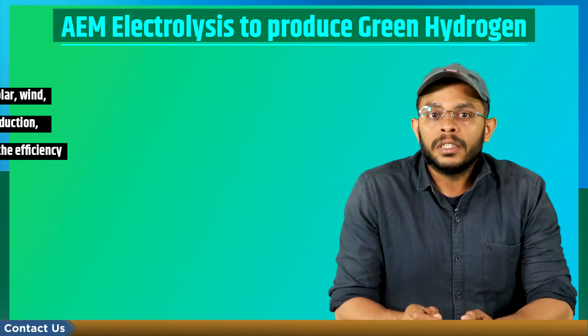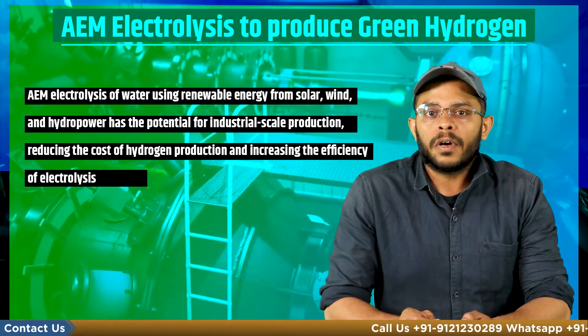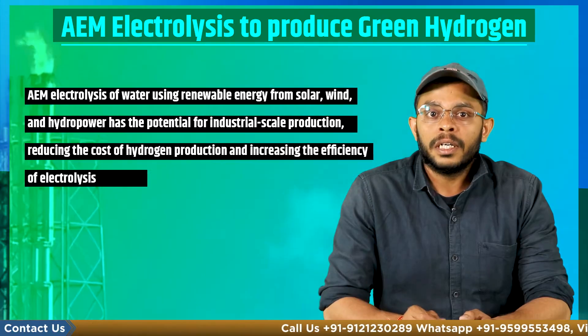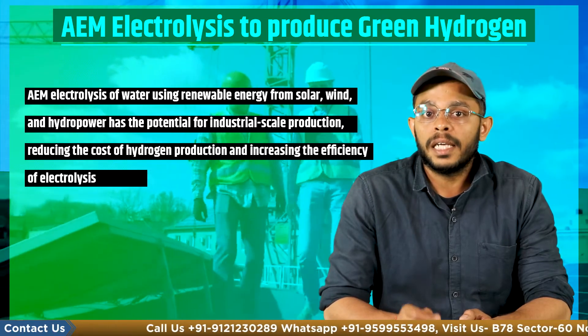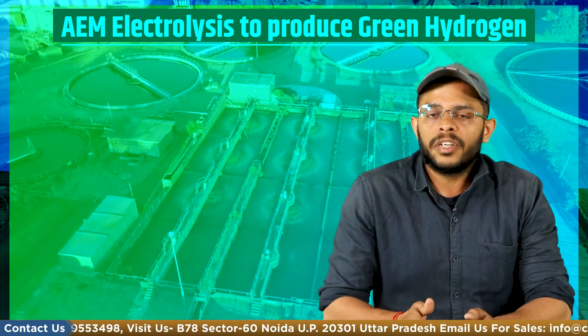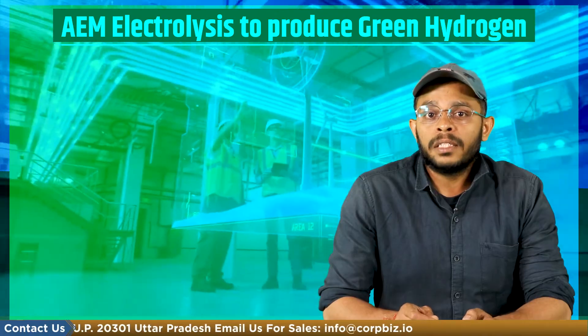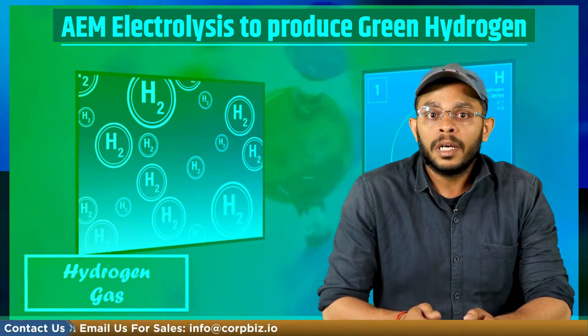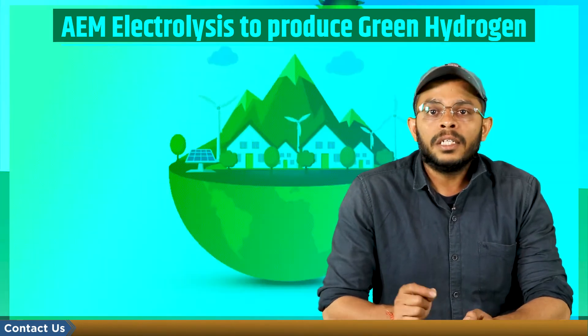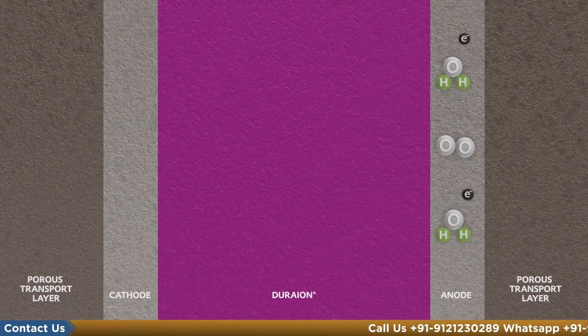AEM electrolysis of water using renewable energy from solar, wind, and hydro power has the potential for industrial scale production, reducing the cost of hydrogen production and increasing the efficiency of the electrolysis process. The price of hydrogen will be broadly determined by distributing and manufacturing costs. The key cost drivers are the price of renewable energy and the high investment cost, but with strategic use of domestic and international technologies and government incentives, setting up a green hydrogen manufacturing plant is possible.